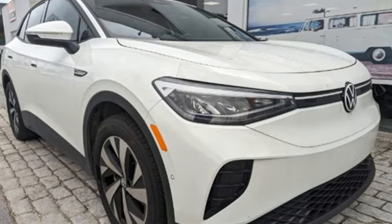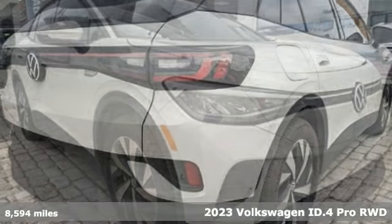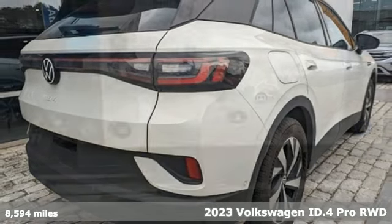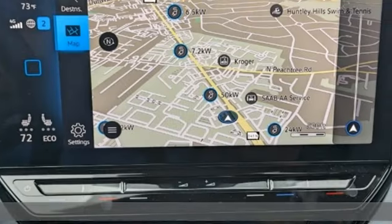It's a 2023 Volkswagen ID.4, an SUV that takes the EV to a whole new place. Plus, it offers an exciting list of features.